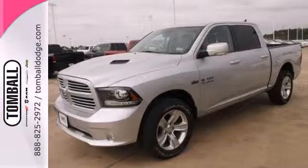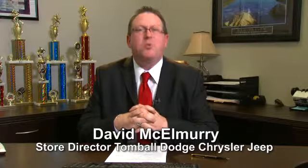Come in for a test drive. Call us today for more information or feel free to stop by Tomball Dodge Chrysler Jeep on Highway 249, just north of Spring Cypress.